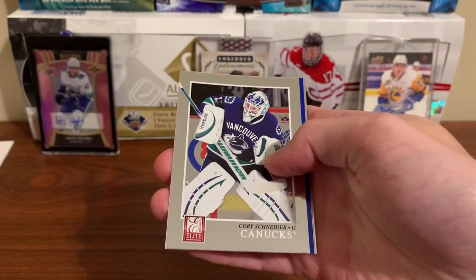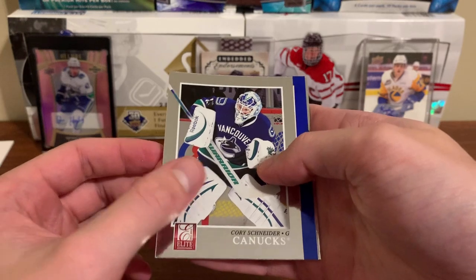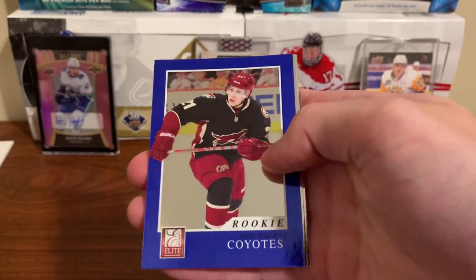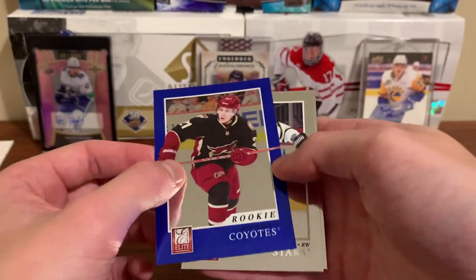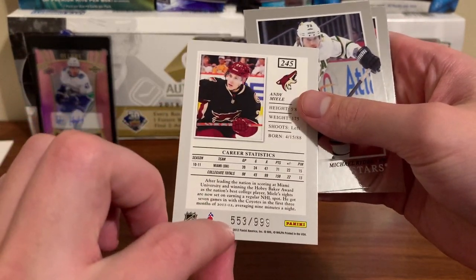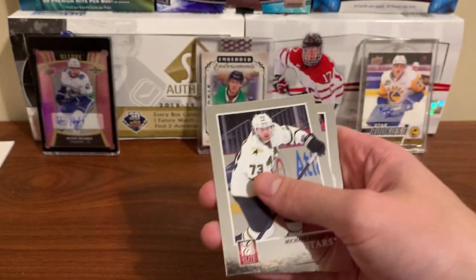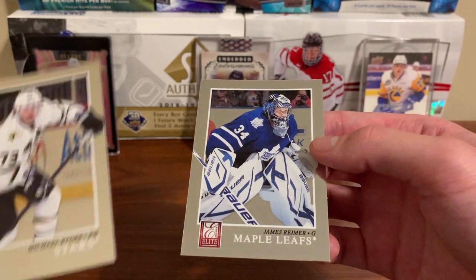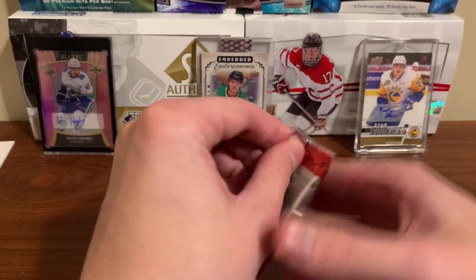Next pack — you see Jokinen, Cory Schneider with the Canucks, pretty neat. Who does that say? Andy Miele, rookie for the Coyotes — blue, is that numbered? It's numbered to 999. So there's our rookie — I'm pretty sure we're guaranteed two of those a box. Also Michael Ryder and James Reimer, Optimus Reim.